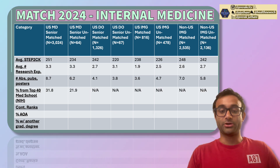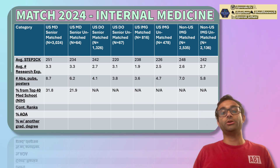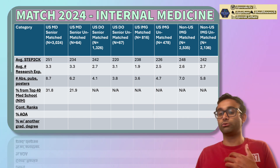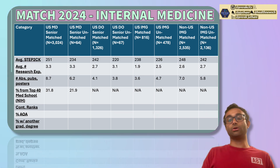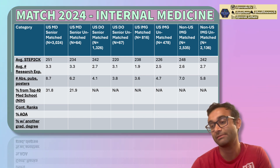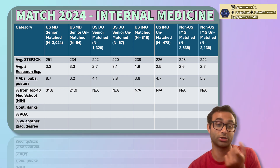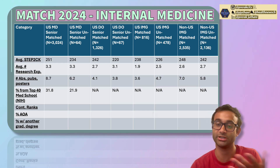The next category touches on the idea of prestige. US MD seniors who matched had about 32% coming from top 40 medical schools — defined as those with the most NIH funding — compared to only 21.9% of those who did not match. That doesn't mean coming from a prestigious school guarantees a match, but it is clearly a factor. DO schools and IMG schools are not included in this metric because they typically don't receive NIH funding.